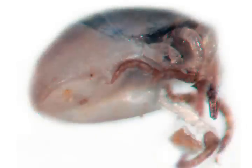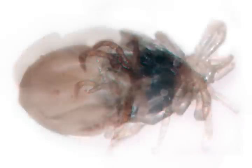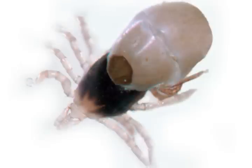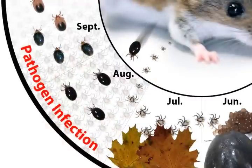The larvae begin the process of molting into nymphs throughout fall and winter. These newly-molted nymphs emerge from their larval shell in early spring. Their final emergence takes just a few hours, but the young nymphs won't latch onto new hosts until mid-May.